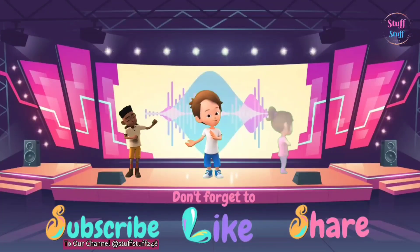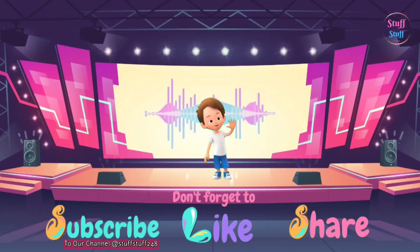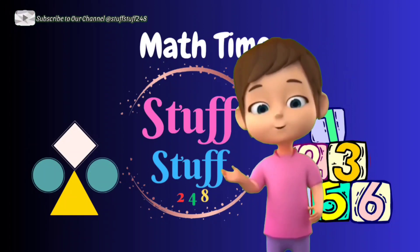Now you know your ABCs. Next time won't you sing with me. How is the English? Do you enjoy learning the letters? Great, now it's math time.